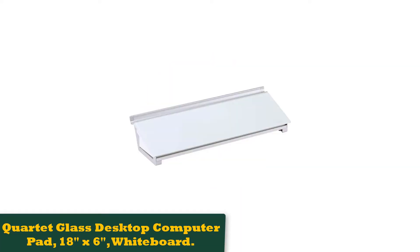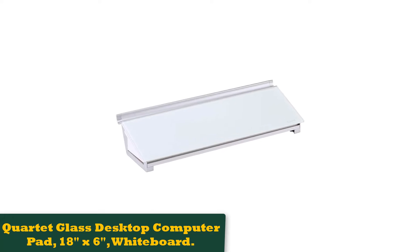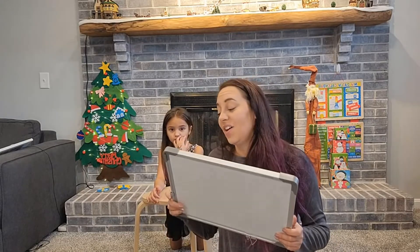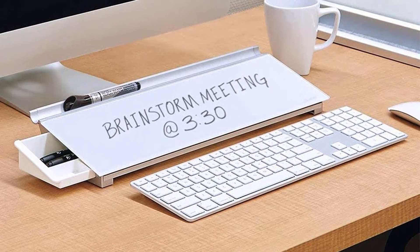Number 3: Quartet Glass Desktop Computer Pad, 18x6 Whiteboard. This glass whiteboard is a sleek and sophisticated touch for your home office space, and it's super functional to boot. It is not magnetic or framed, opting instead for four silver mounts that add even more visual interest.